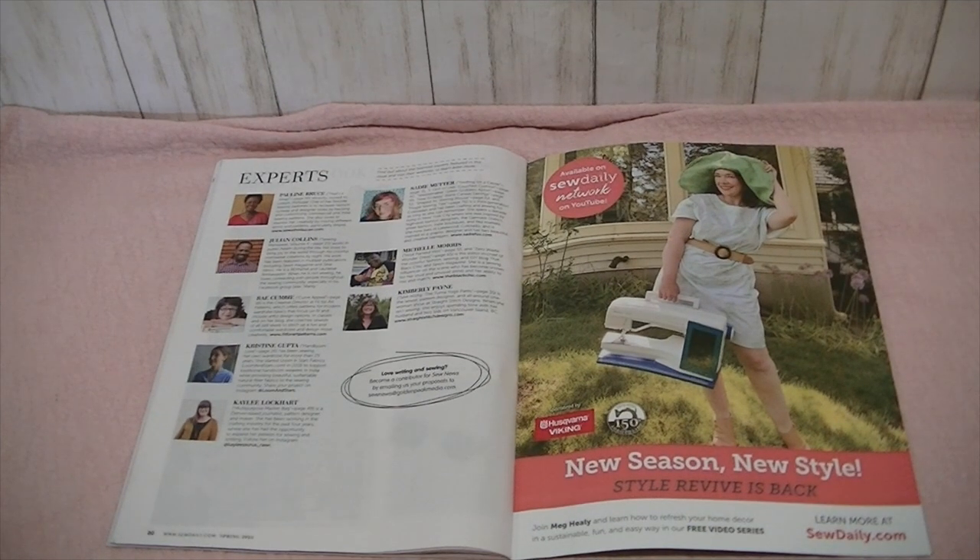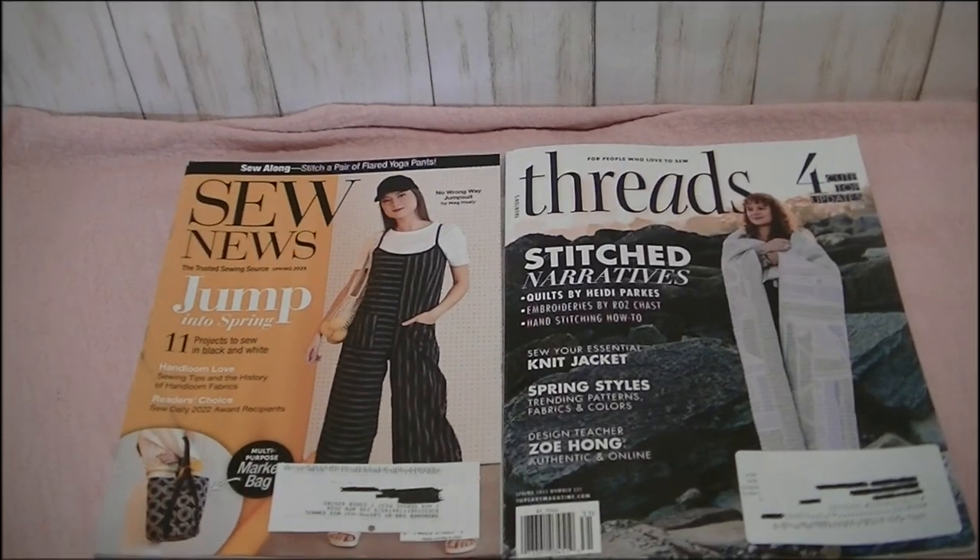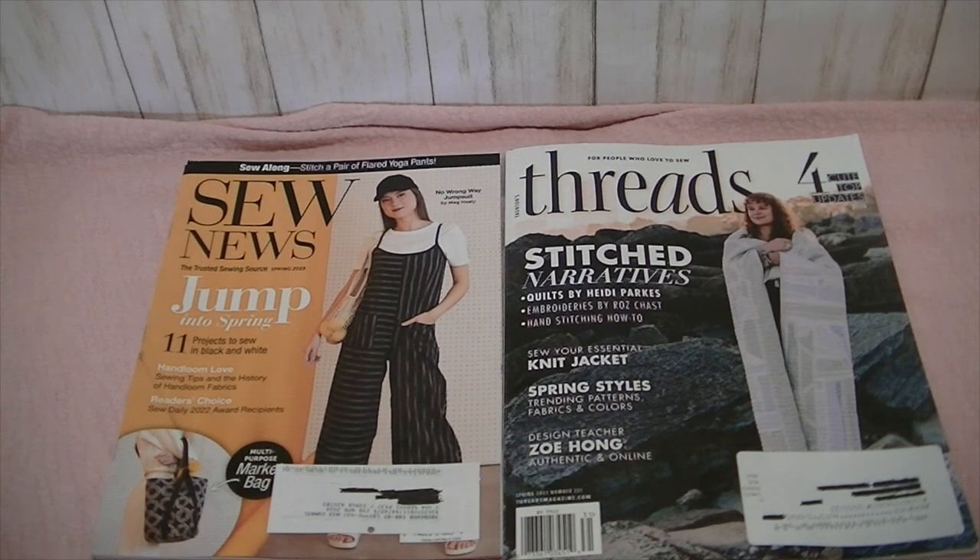And then a Get the Look article about a swank tank, and then all the experts that were featured in this issue. I hope you enjoyed those flip throughs — let me know if you did. Thanks so much for watching. See you next time. Bye!